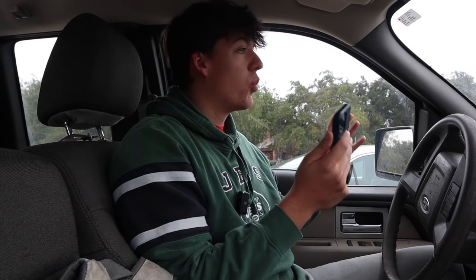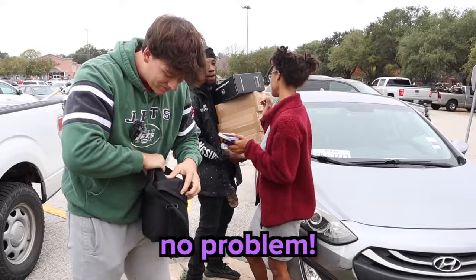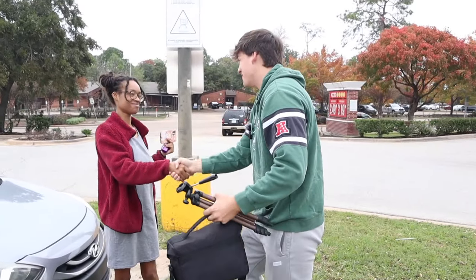I was determined to keep this challenge going, and then we got an offer. We finally have a trade. I have a trade with a woman named Kayla today that I met on Facebook Marketplace, and she'll be trading me a camera set. I really appreciate you helping me with this. After checking out the camera kit, it seemed like it was all in good shape. This is perfect. Thank you so much, Kayla.